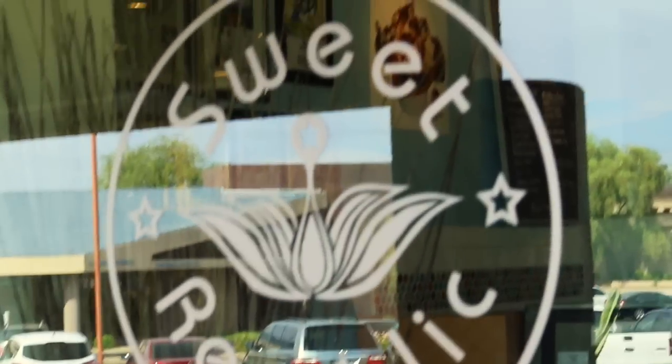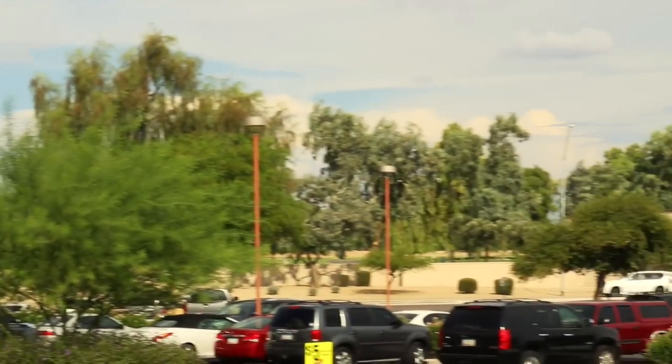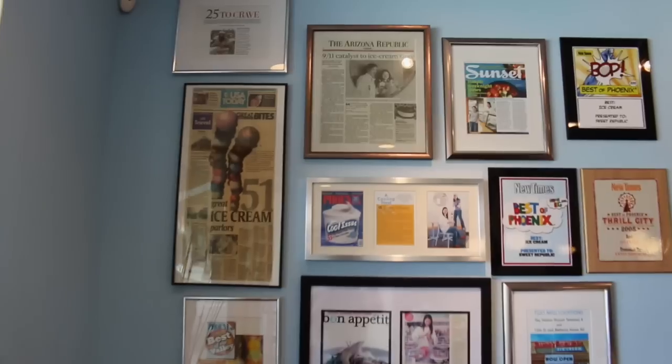Here's the store, and right outside there are some orange chairs — this is kind of the view from here. This is about 10 minutes from our house, 10 minutes from school, so I brought my kids and of course they said yes — 'Of course, Mommy, do a video of Sweet Republic and we'll go with you and have some ice cream!'